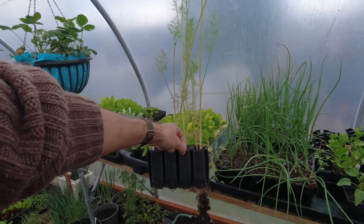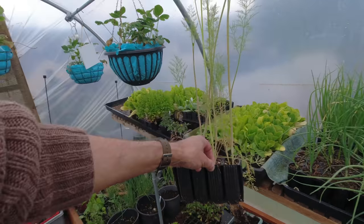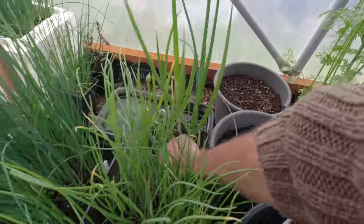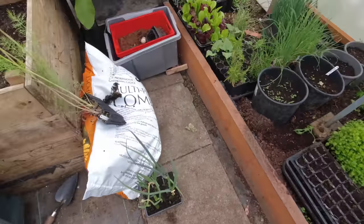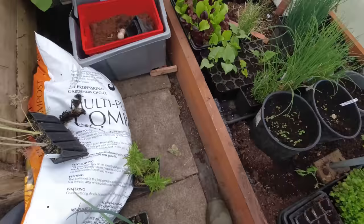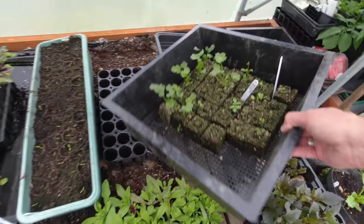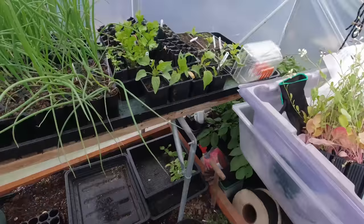The herb bed is probably going to be okay to get going now, so I'm going to gather together the other things that are going to go in it. Definitely the dill, and I'm going to put these Welsh onions into that bed because they're considered to be a herb — you often see them in a herb nursery. I'm also going to put one of my rosemary into that bed.